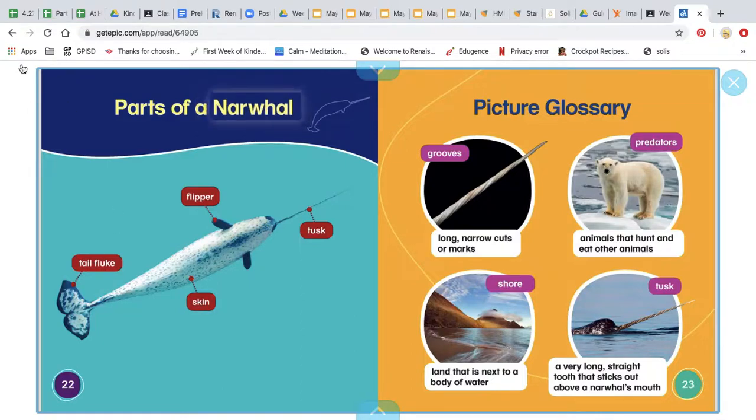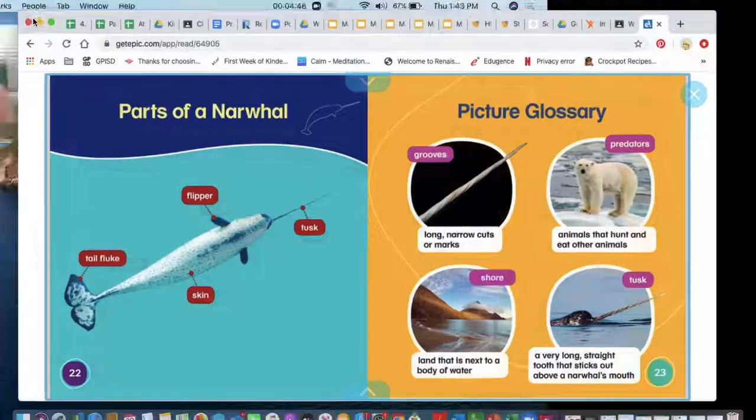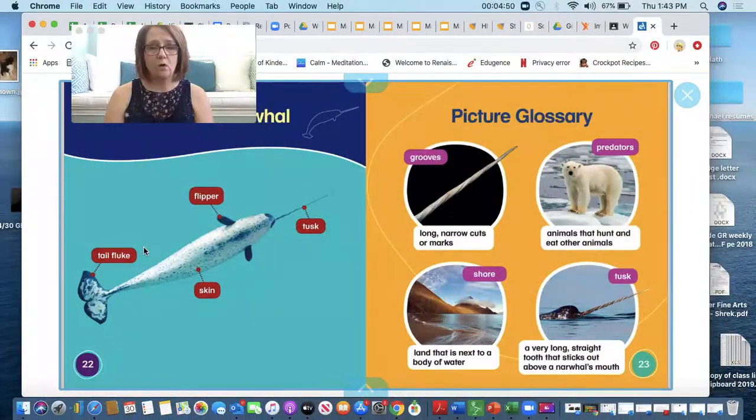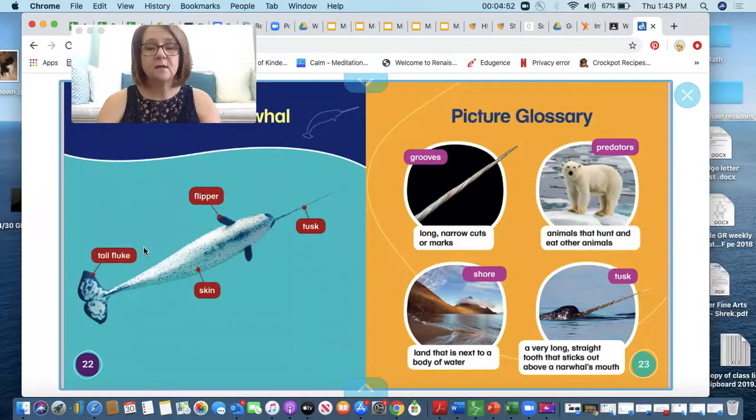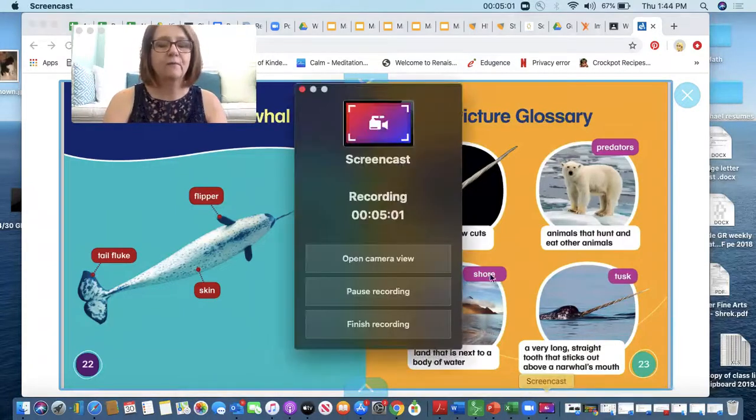Now our story of the narwhal. Have you ever seen a narwhal? Have you read about a narwhal? I thought this narwhal was pretty interesting. There's lots of things to learn about narwhals.